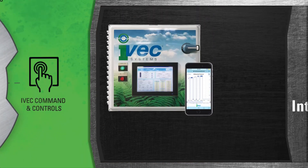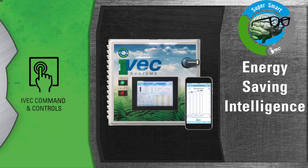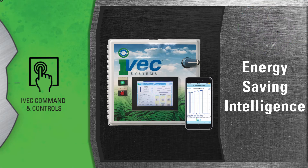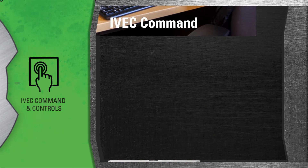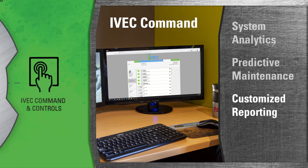Speaking of our energy savings intelligent control systems, we provide state-of-the-art technology for all of our collectors and gates. You'll be able to witness our super smart technology at its best with our advanced Steward and IVAC command control systems. IVAC Command is a powerful solution that continually monitors performance to provide system analytics, predictive maintenance, and customized reporting.